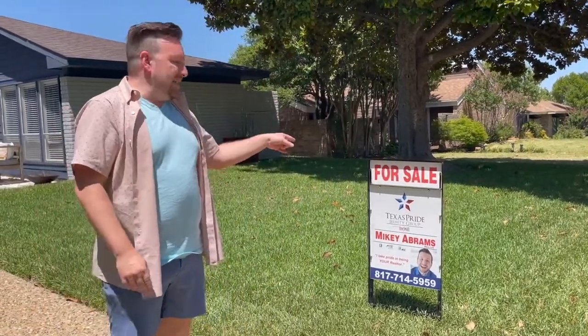Hey everybody, it's Mikey Abrams. We've got a new listing out here in Plano. The address is 3109 Oxford Court. It is a three-bedroom, two-and-a-half bathroom with a nice size yard located on a cul-de-sac right across the street from Plano Senior High, and it's going to be listed at $495,000. Let's go in and take a look.